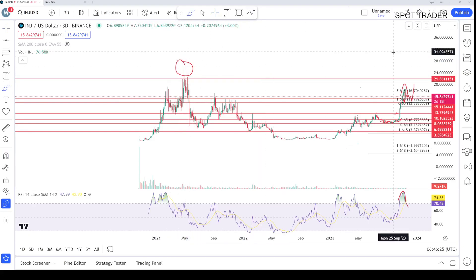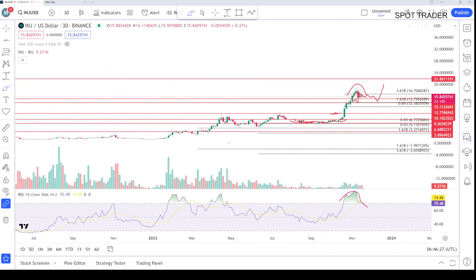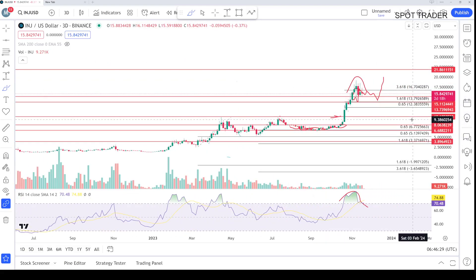Then price discovery kicks in and you will see the coin go much higher. So if you are a long-term holder, you can keep holding this coin — everything is looking bullish to me on a macro timeframe. Always do your own research before buying or selling anything. Thank you and bye.